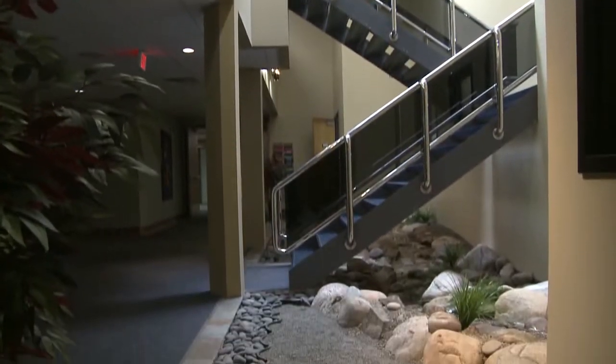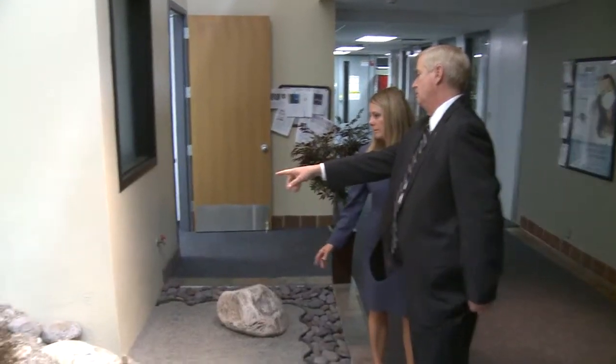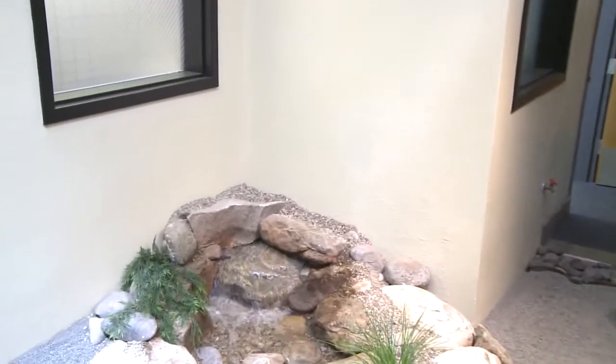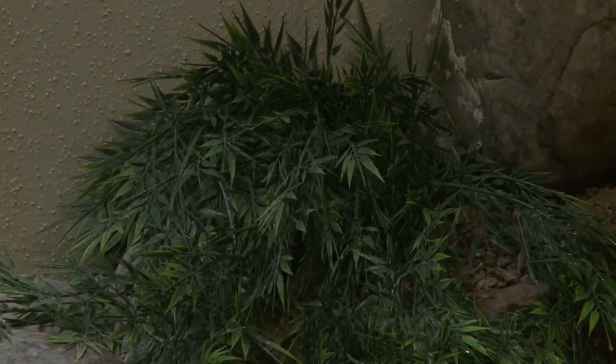This area at the bottom of the main stairwell used to be jam-packed with houseplants. We had mold coming up all the way to the bottom of the windowsills. DPS Cabinet Secretary Gordon Eden says crews found critters in the old plants, mice droppings in nearby offices, and dead mice in the display.